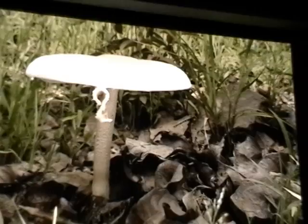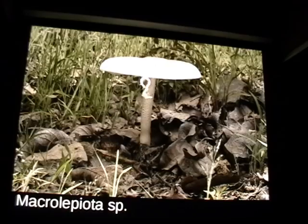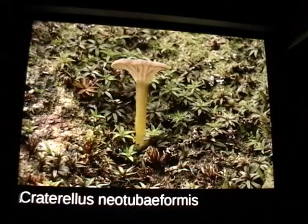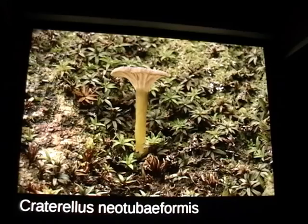All the Macrolepiota in Mexico are new undescribed species — really delicious, but I couldn't eat them. Another one we're going to do DNA work on. It's about six inches across, and Macrolepiota has this beautiful snakeskin pattern on the stipe — that's how you differentiate it from Chlorophyllum. Here's Craterellus neotubaeformis, a nice little chanterelle-type thing that got kicked out of Cantharellus and put in Craterellus along with all the other tiny chanterelles with really thin, long stipes.